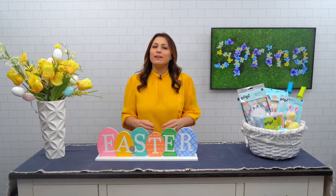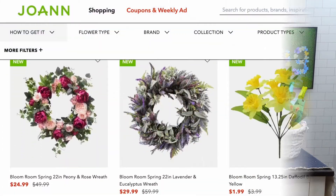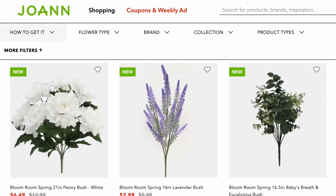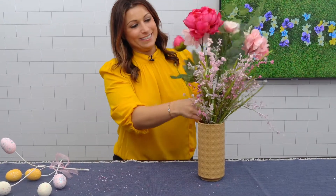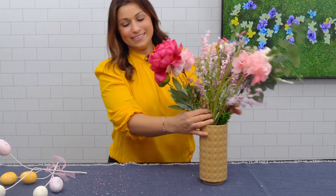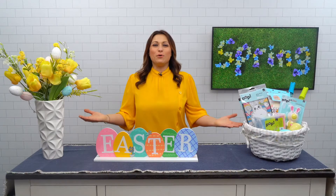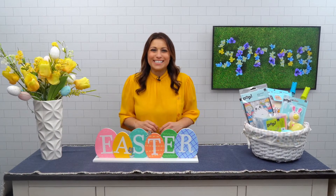I love making floral arrangements, but I don't love it when the flowers die. Enter Joanne's Bloom Room — they carry beautiful silk florals to create your own custom arrangements, and they look so real. They have a variety of colors, vases, and filler for everything you need, so your floral arrangement will stay flawless.